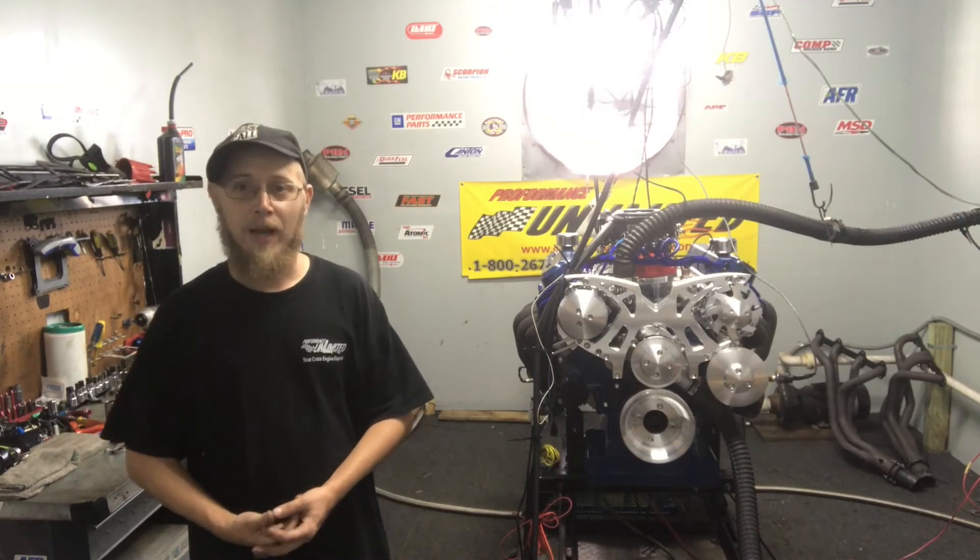Alright, there you have it. You saw it for yourself. Final numbers: 560 foot-pounds of torque, 560 horsepower. That thing is a beast.